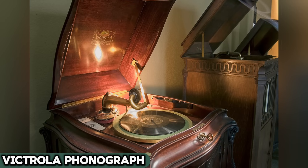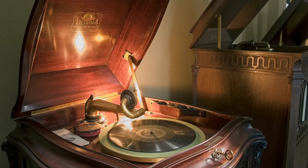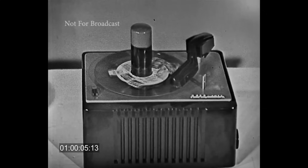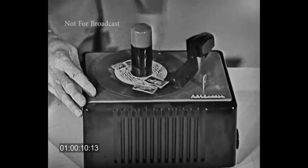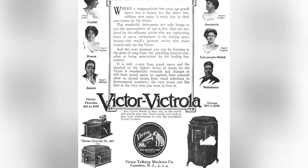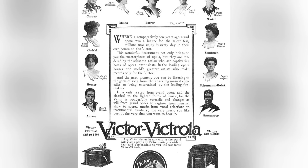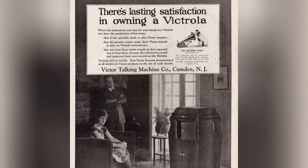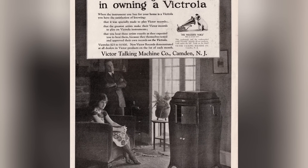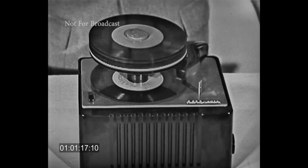The Victrola phonograph, introduced in the early 1900s, was a marvel of its time. More than just a means to play tunes, these grand devices were a fusion of auditory and visual artistry, housed in elegant wooden cabinets with their iconic large horns. They played music on wax cylinders or discs, a stark contrast to today's digital formats. As a novel centerpiece of home entertainment, families would gather around the Victrola, winding it up to fill the room with the latest in classical, jazz, or popular music. This shared experience, almost ritualistic in nature, stood in sharp contrast to today's individualized listening habits with earbuds and streaming services.